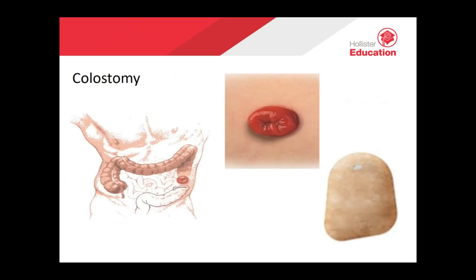A colostomy is a stoma formed from the large bowel or colon, usually found on the left-hand side of the abdomen, though it can be formed at any part of the large bowel. The output is a formed solid stool. If you are prone to constipation, you may still require laxatives or stool softeners. In the diagram, you will see a closed pouch — either a one or two piece — which is sealed at the bottom. The diet required for a colostomy is generally unchanged from the normal diet.